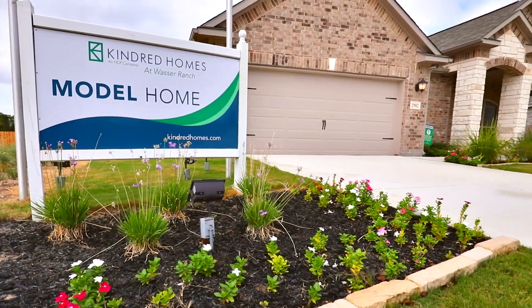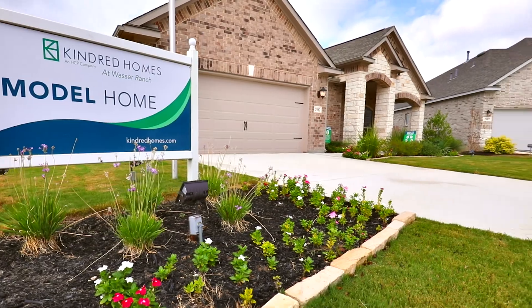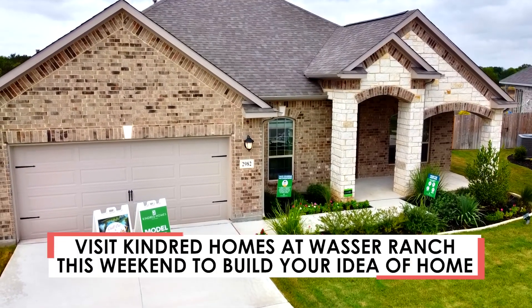Kindred Homes in Wasa Ranch offers three-car garage floor plans, and all lots are oversized, perfect for outdoor living.